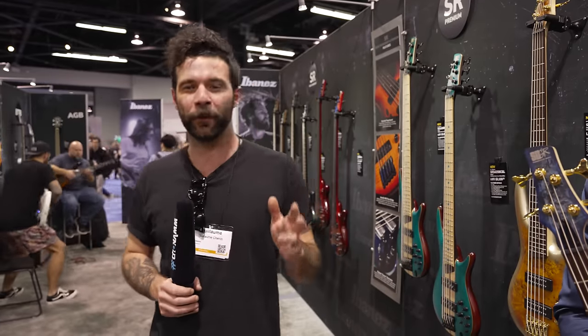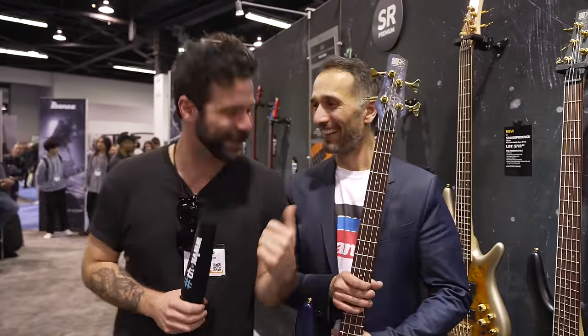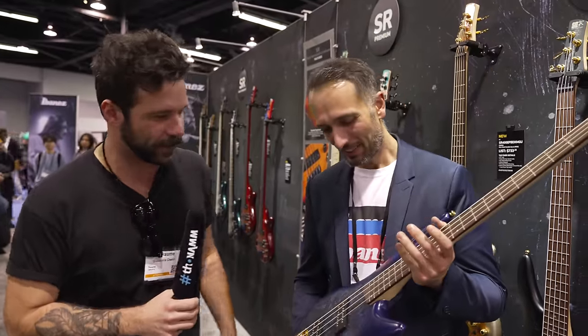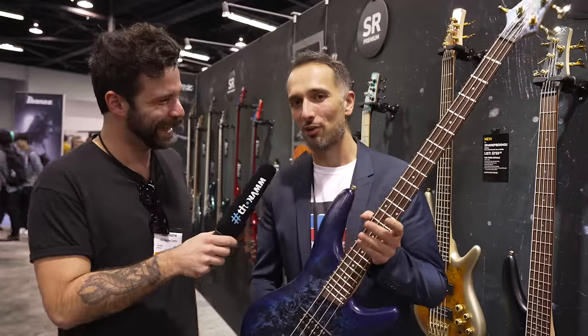Hey, what is up guys, Guillaume here at NAMM 2024 at the Ibanez booth, taking a break from our regular program to bring you something that Julia explicitly asked us to bring — some bass content. Here's my sidekick Dr. Dan, good to have you again. Let's talk about basses!